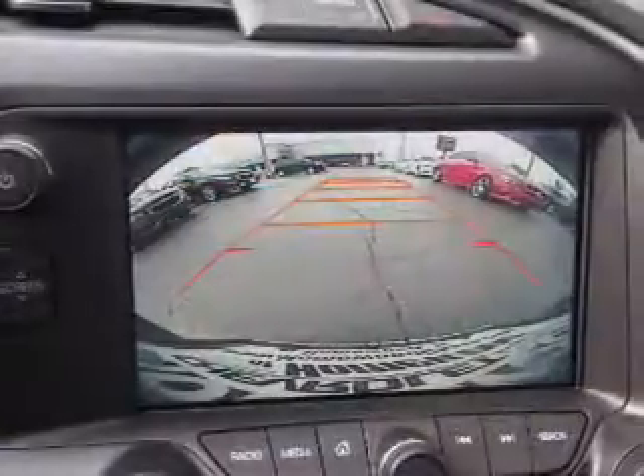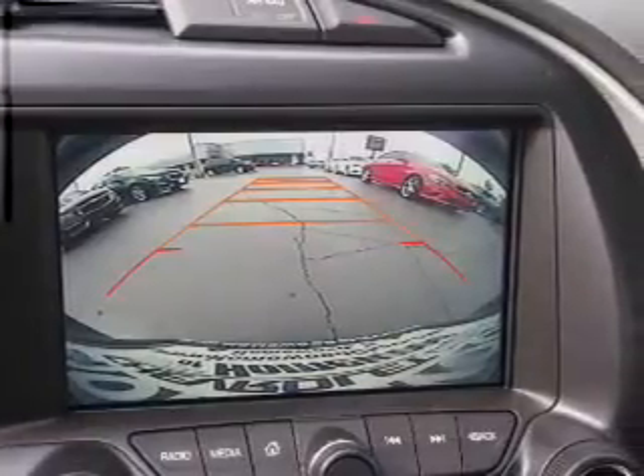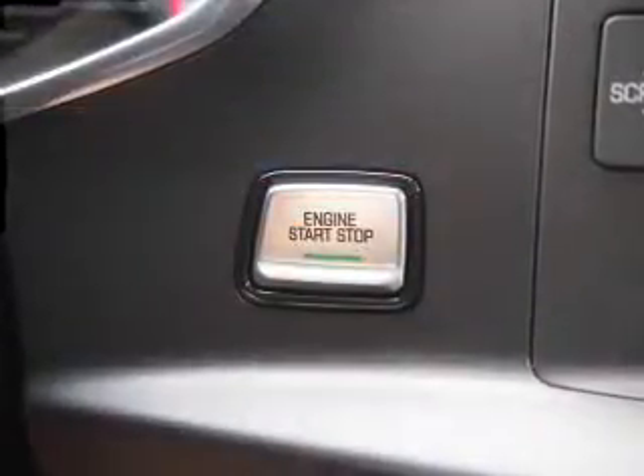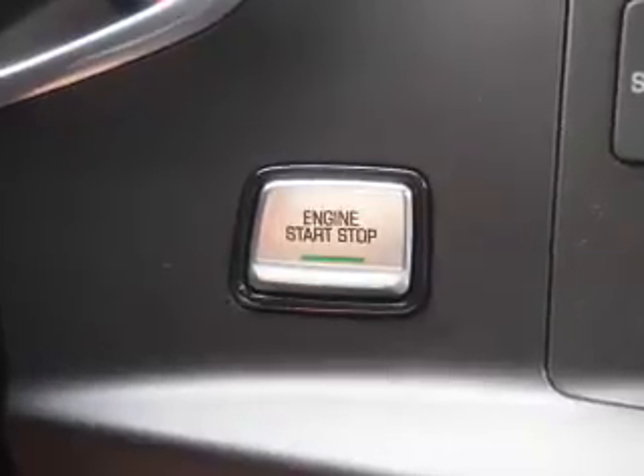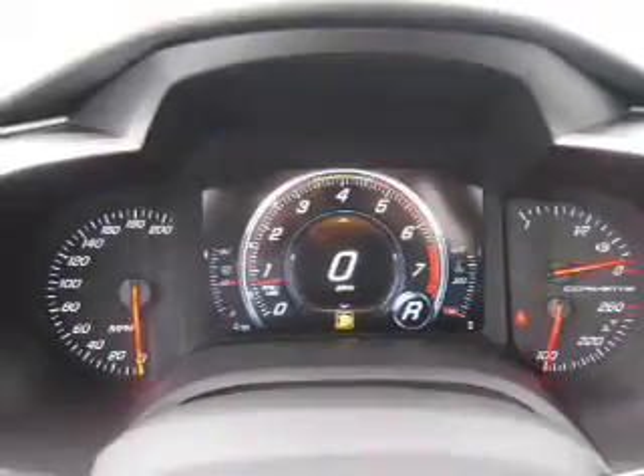Inside you'll find leather seats, Bluetooth connectivity, Sirius XM satellite radio, an auxiliary input, steering wheel controls, a premium sound system, push-button start, automatic climate control, a backup camera, and front airbags.